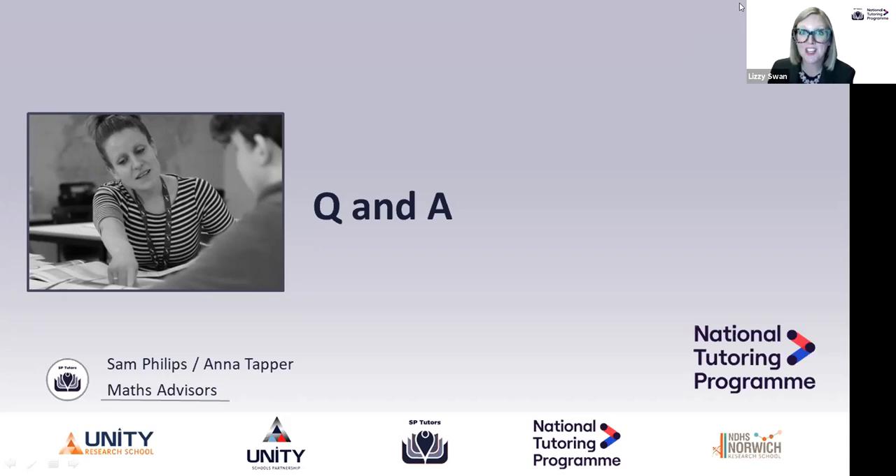Who do I go to for extra help with maths? Once again, go to the key teacher. See what resources the school has. As part of SP Tutors, you've also got the Tutor Know How app, and we'll be running live webinars to support with the maths. We've also got videos being produced for the Tutor Know How app that will help you with CPD. Hopefully all of those areas will support you if you're unsure.